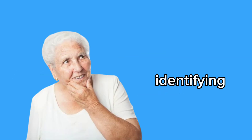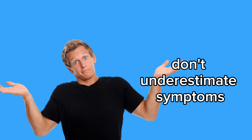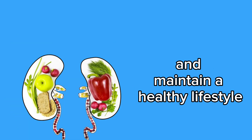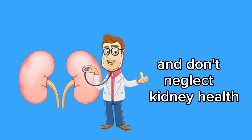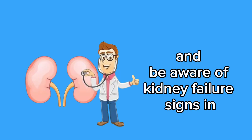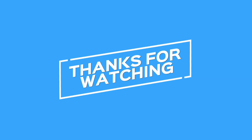In conclusion, identifying early signs of kidney failure is essential for health. Don't underestimate symptoms and seek immediate medical help if necessary. Prioritize regular checkups and maintain a healthy lifestyle to protect your kidneys. Take good care of yourself and don't neglect kidney health. Together, we can prevent complications and promote a full and healthy life. Subscribe, like, and share this information with your loved ones and be aware of kidney failure signs in yourself and others. Thank you for watching, until the next video.